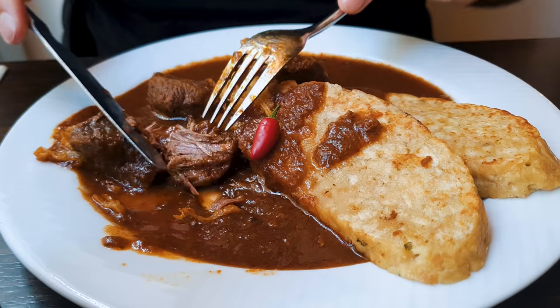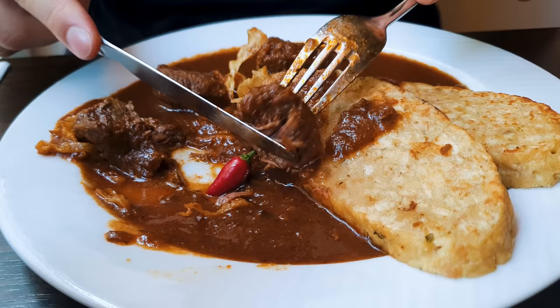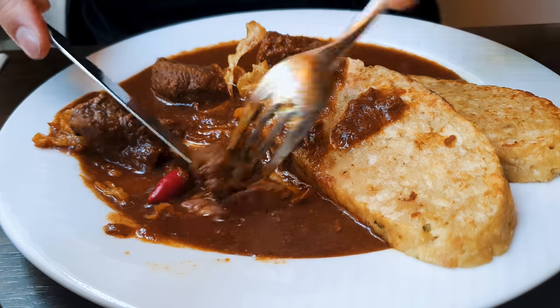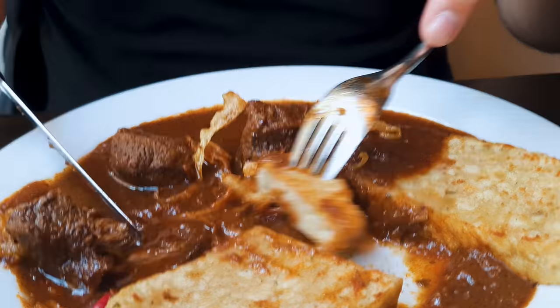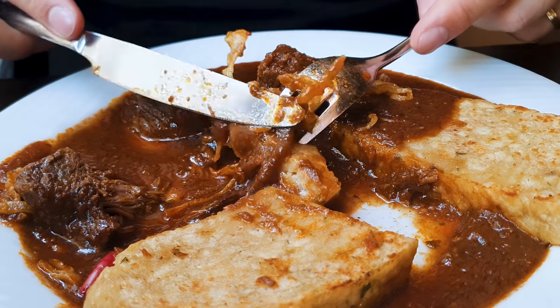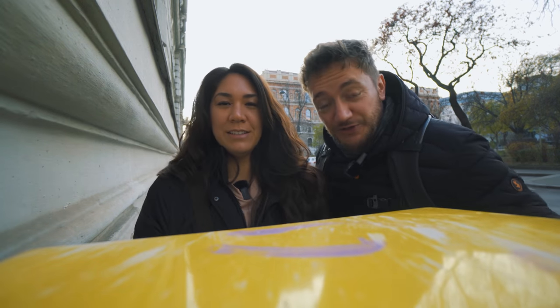If you think the Tafelspitz was tender at lunch, you should try this Goulash — the meat is so tender. I always think if you boil meat in broth instead of water it turns out so nice. It's a very heavy, very dense dumpling — almost like a bready type of dumpling. I'd like to see how they make it, if they cut it from a bigger piece.